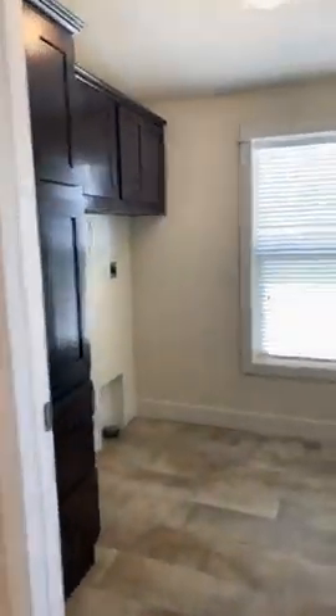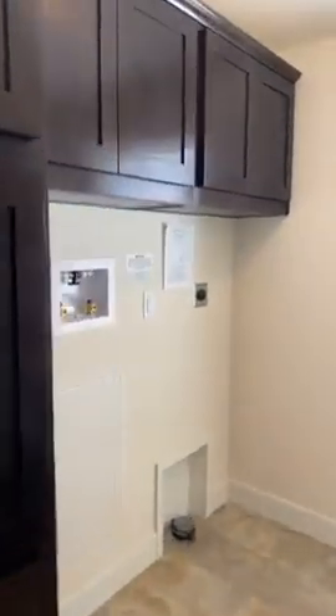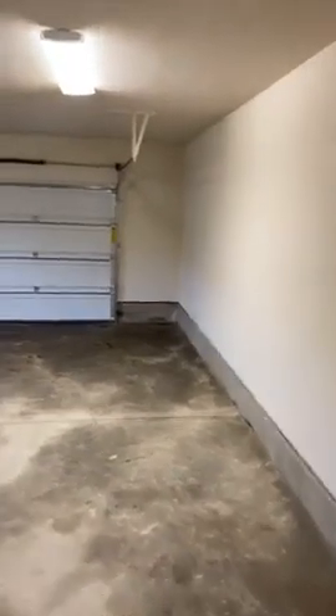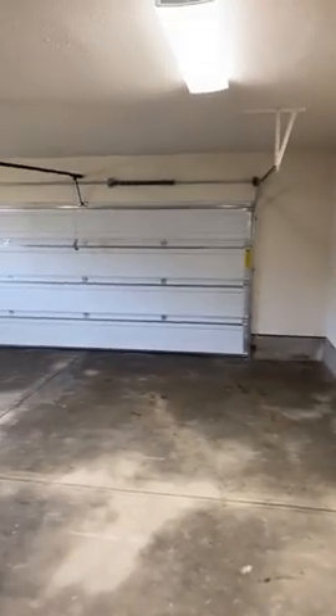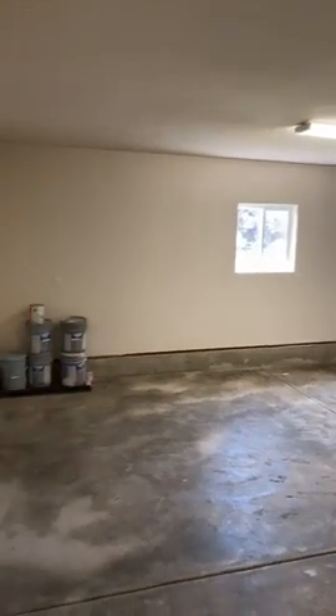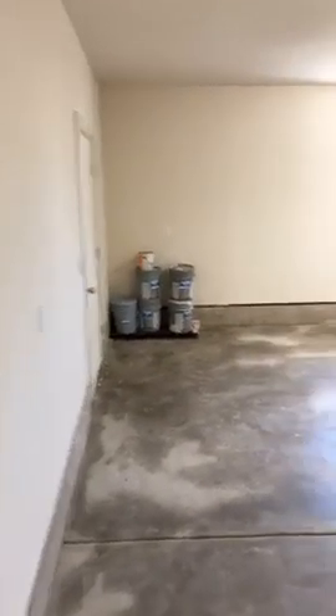Here is the laundry room — washer and dryer with lots of cupboards, which is really nice. The electrical panel is back there and here is the large garage with automatic garage doors and a man door out to the back.